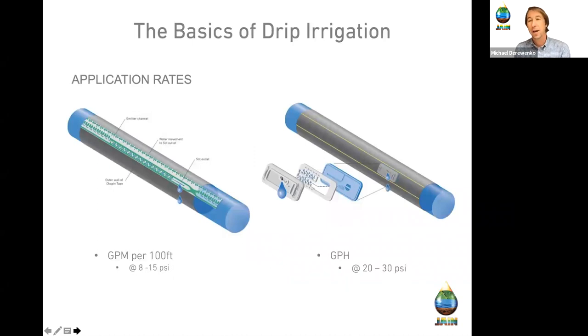Application rates are read differently between tape and landscape emitter line. In ag we measure in gallons per minute per 100 feet because we're running so many feet of tape. In landscape drip, we use gallons per hour because we're typically watering anywhere from 45 minutes to an hour and a half, and most controllers operate in minutes and hours.